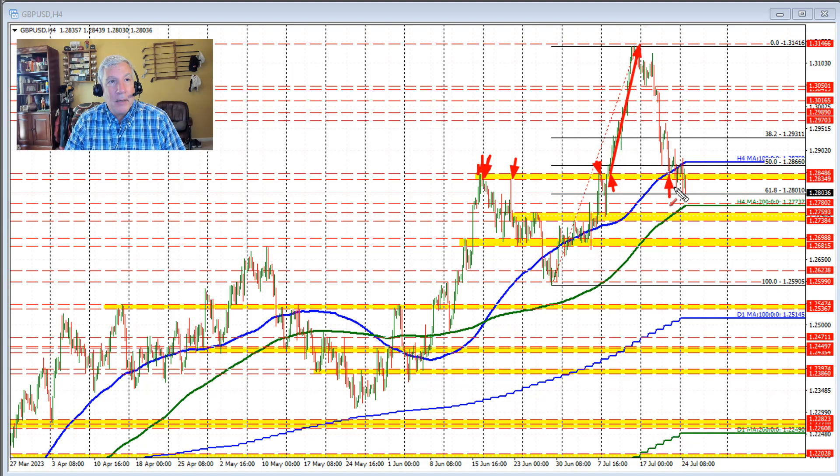It wasn't until trading last week that the price came down into that area, trading above and below it. We are currently below that level on the last four-hour bar, and we have been able to stay below the 1.2834–1.2849 level. That's going to be a close resistance now.